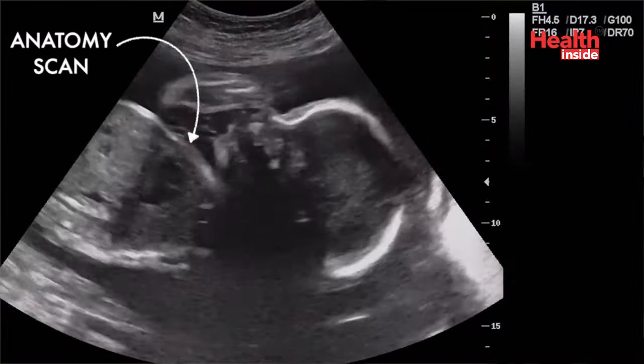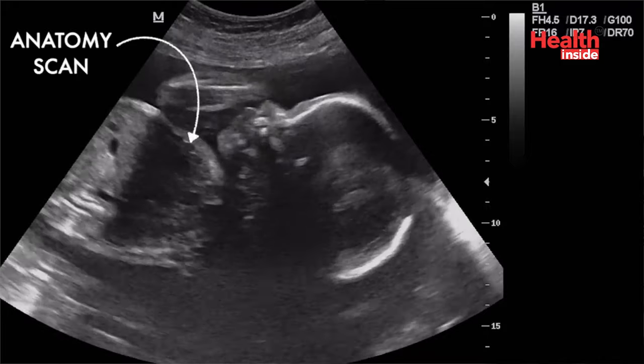After 5 months or 20 weeks, the ultrasound scan is called an anomaly scan or anatomy scan. In this scan, we check the development of the placenta and other structures. The anatomy scan may also be combined with echocardiography.